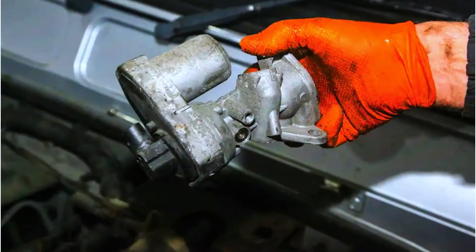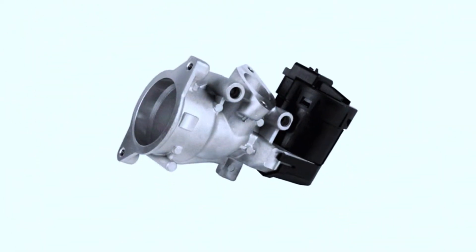If cleaning doesn't solve the issue, consider replacing the EGR valve. Follow your car manual for specific removal and replacement procedures.